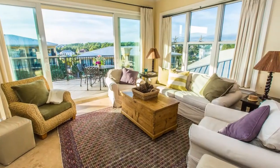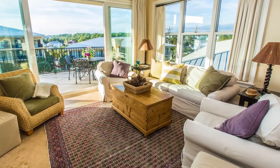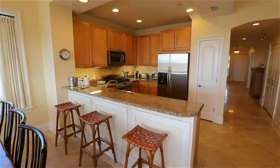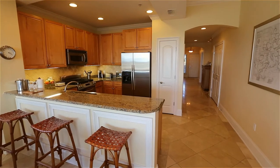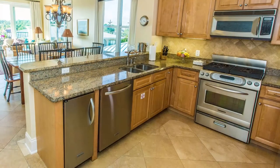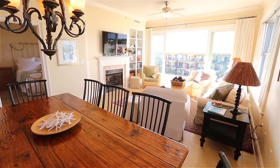You will relax in the artistically decorated living area, which includes a queen-size sofa bed for additional guests. The gourmet kitchen features granite countertops and a freestanding ice maker to make going to the beach a breeze.